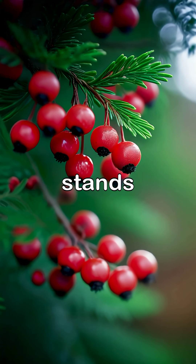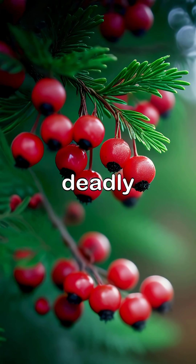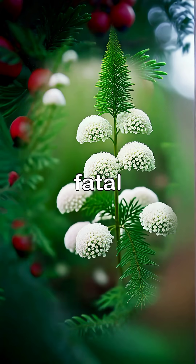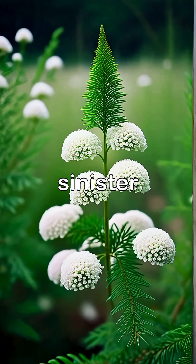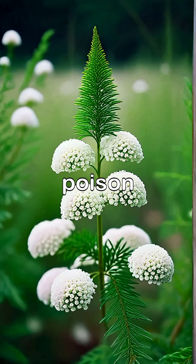The yew tree stands as a deceptive beauty in woodlands, holding deadly properties that can lead to fatal consequences, while hemlock, with its delicate flowers, carries a sinister legacy of historical poison.